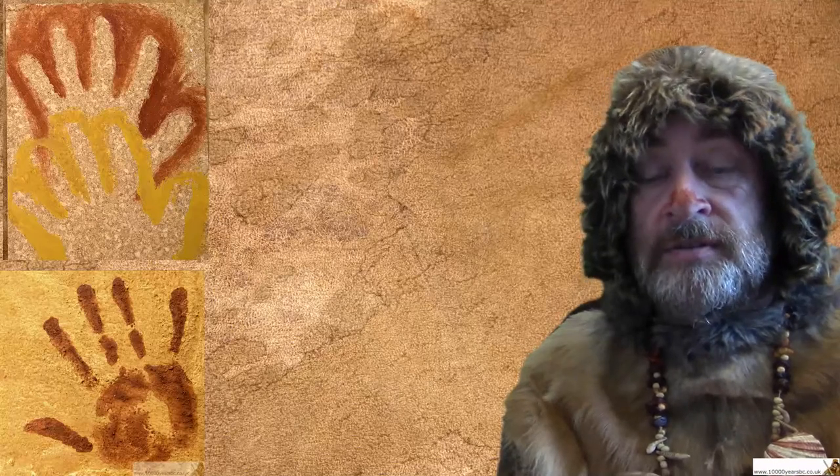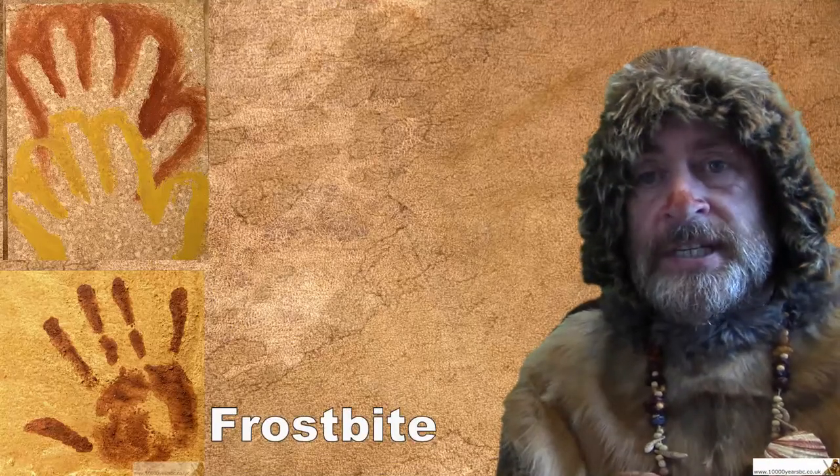Some prints have missing fingers, and nobody's really quite sure why. We don't know whether the people actually lost their fingers, or maybe they're having a little joke and just painted a few fingers out for a laugh. We just don't know. But we do know that in very cold times it's possible to lose fingers due to frostbite.